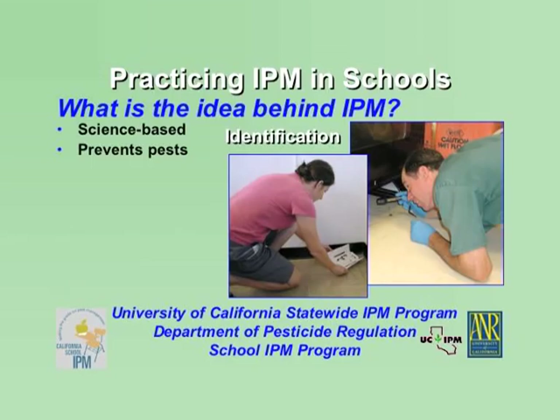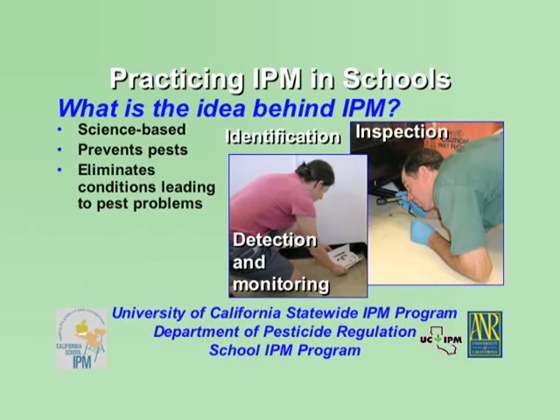Pests must be properly identified so appropriate management practices can be selected. A big part of any IPM program is inspection, detection, and monitoring. An IPM program won't be successful unless you regularly inspect the school environment for conditions that may lead to pest problems and eliminate these conditions. Staff must also regularly put out traps and carry out other procedures to monitor and detect pest presence, and must keep records of pest activity and action taken. The key is knowledge and prevention.